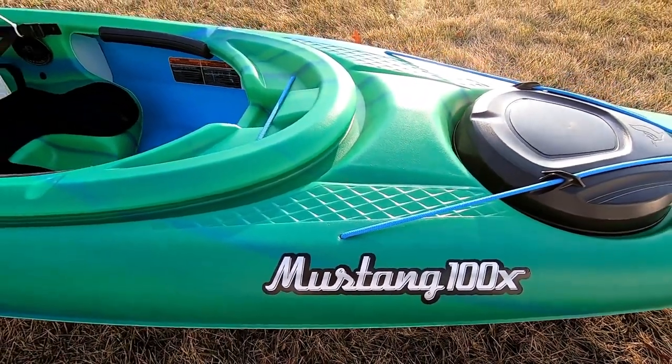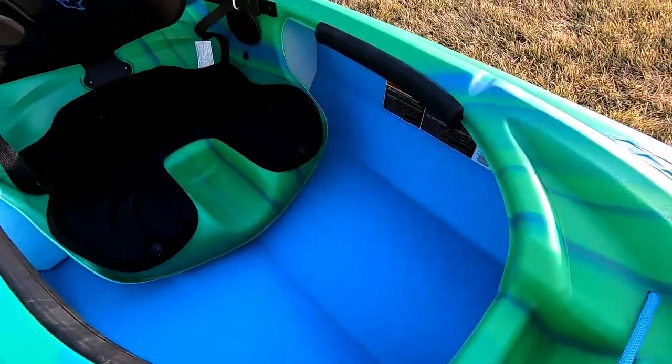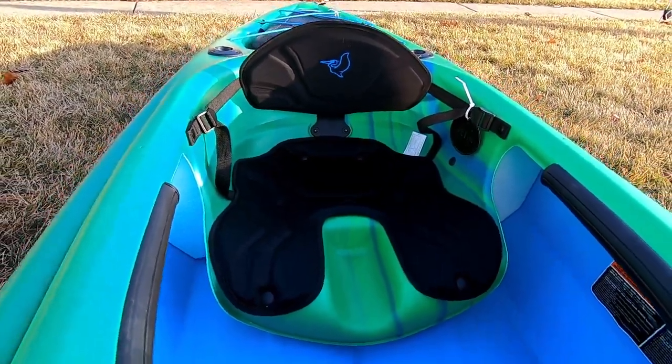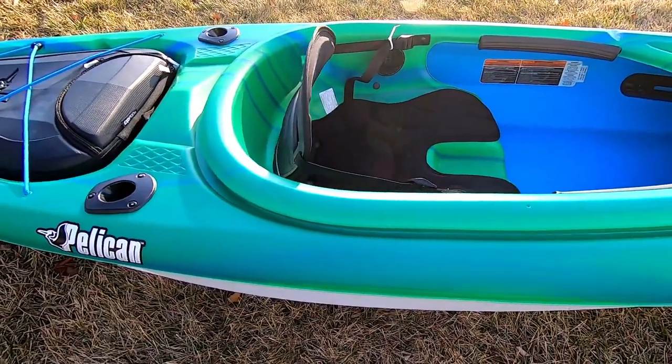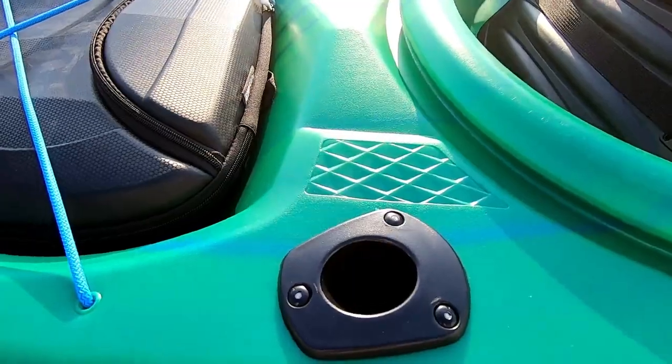Clothing — I'm here in Illinois. She actually bought me a bib for ice fishing. Maybe I'll wear that out there on those cold, chilly days. It's not going to help if I fall in the water, obviously — it's going to fill up with water. So you guys help me out with clothing.